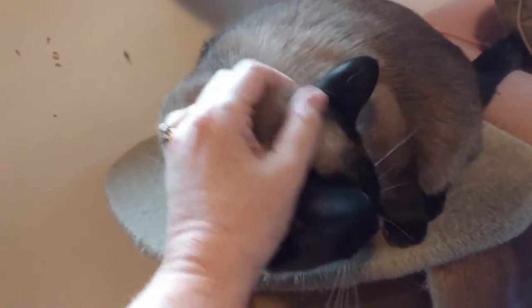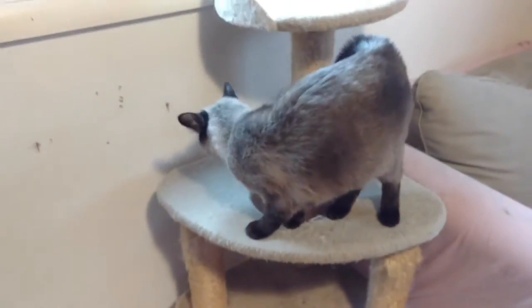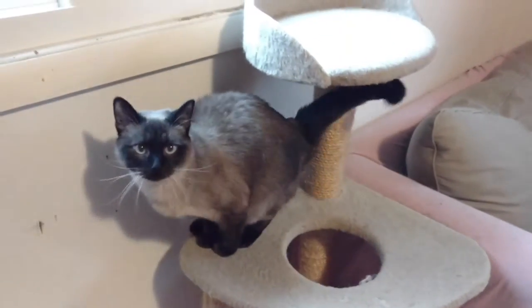She really loves to get pet on the head — very full of purrs for that. When I open the door to the foster room, she always jumps over from wherever she is to come and greet me and get some pets.